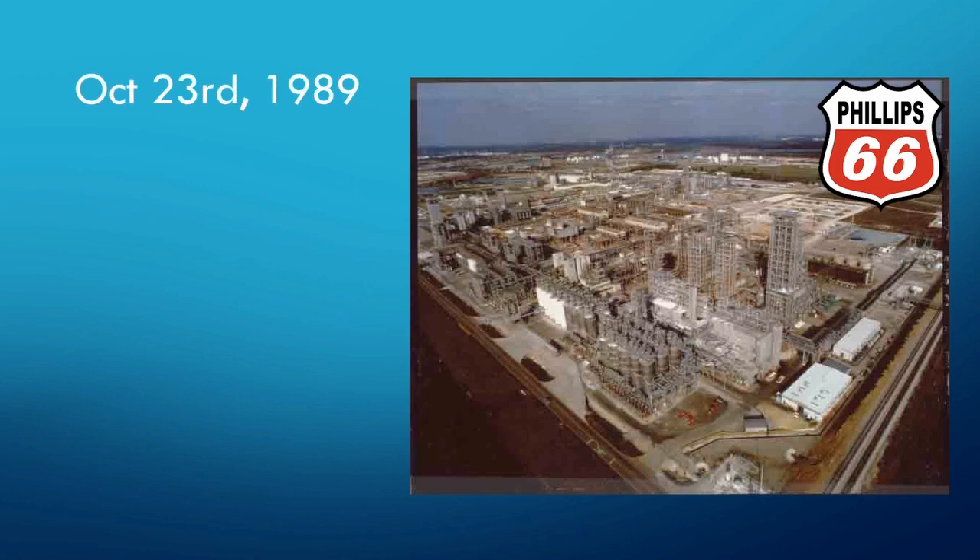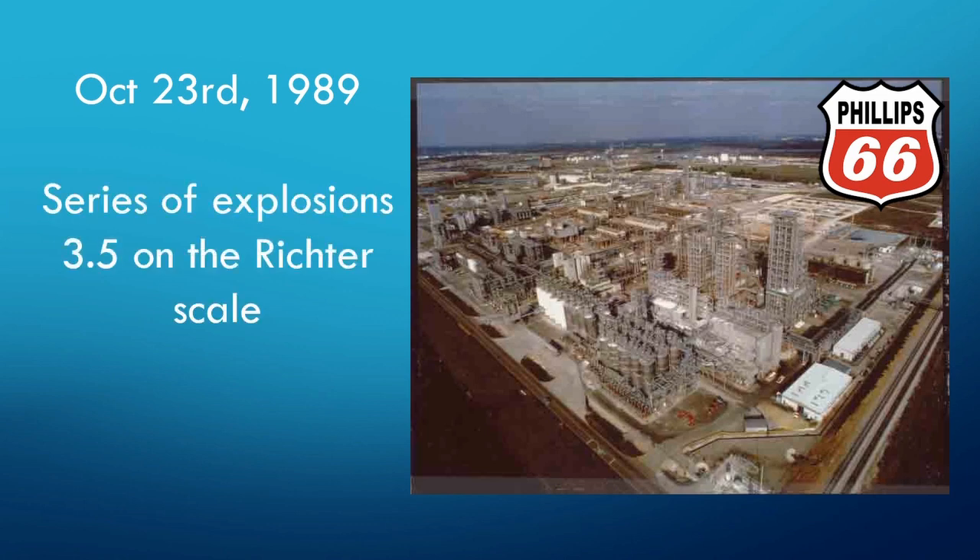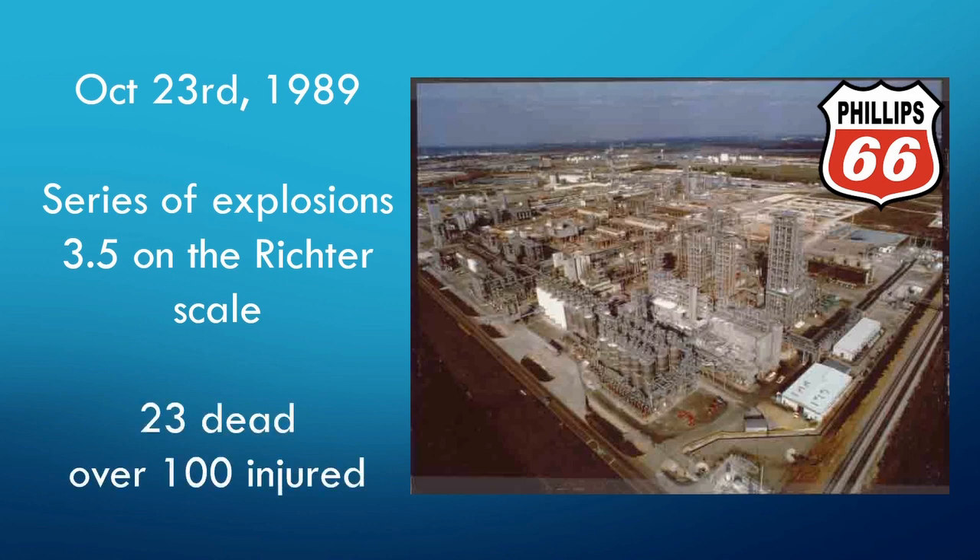On October 23, 1989, a chemical release occurred at Phillips 66 Chemical Complex in Pasadena, Texas, which resulted in a massive vapor cloud that ignited into a devastating explosion. This registered with the same force as a 3.5 magnitude earthquake and resulted in subsequent explosions and fires. The explosion also resulted in 23 deaths and over 100 injuries. Production at the Phillips plant was halted and over $400 million in settlements were paid.